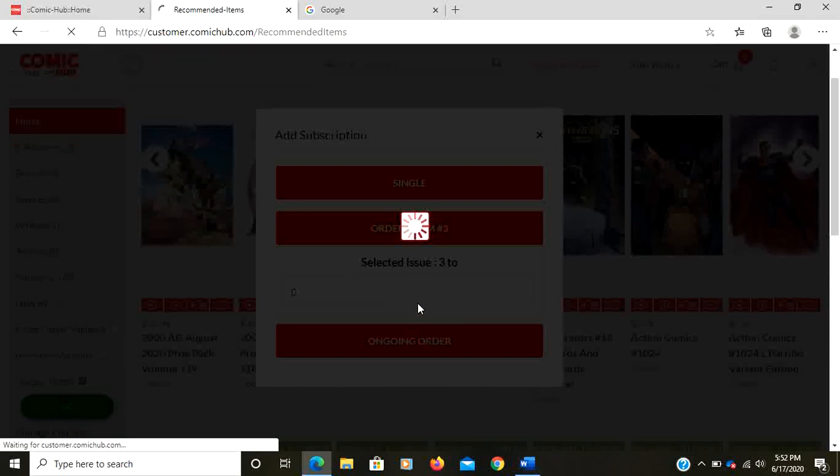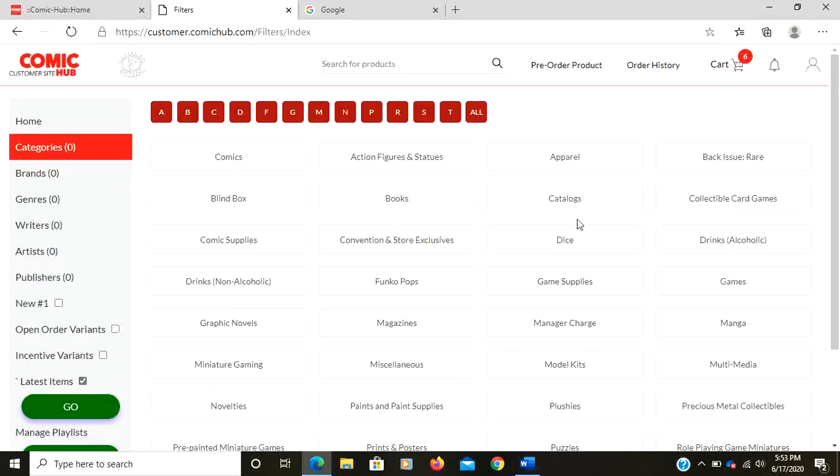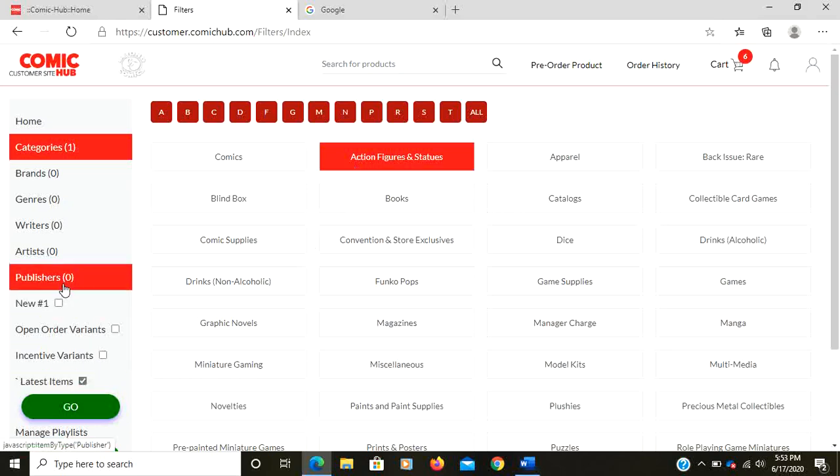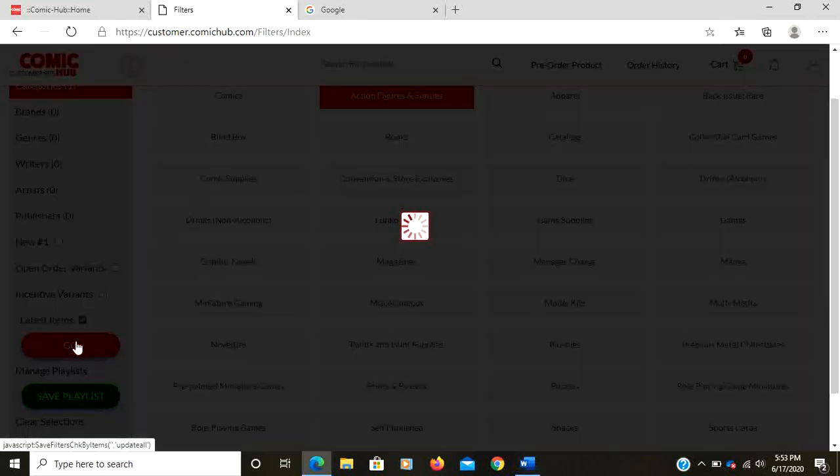In this case I'm going to add it as a subscription — ongoing, selected issues. That sends the store the information saying we want to put this in as a subscription; we'll send you back an email confirming that. Very simple — allows you to change anything as you go. If you want to do searches, you can search by category. Let's do action figures — this is stuff that hasn't been ordered yet. To select the latest items, hit the latest item button and hit go.